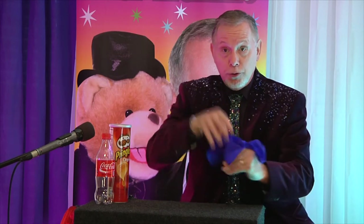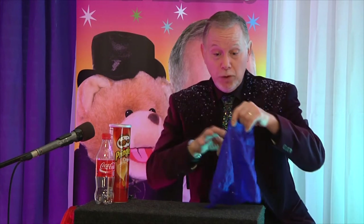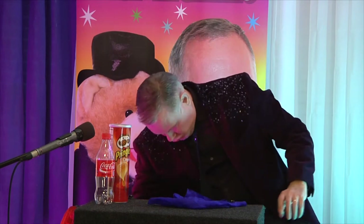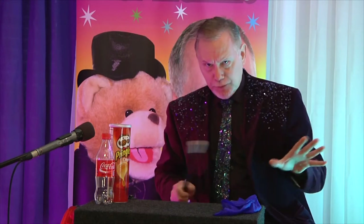One, two, three — alakazam! Look at that, it totally disappeared. But that's not all. Okay, now what do we have? We have a pink scarf that has disappeared.